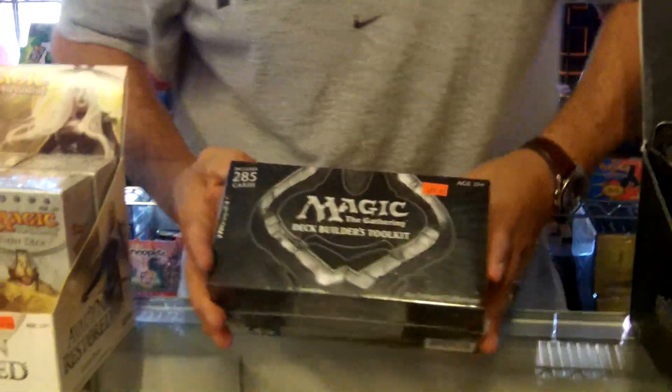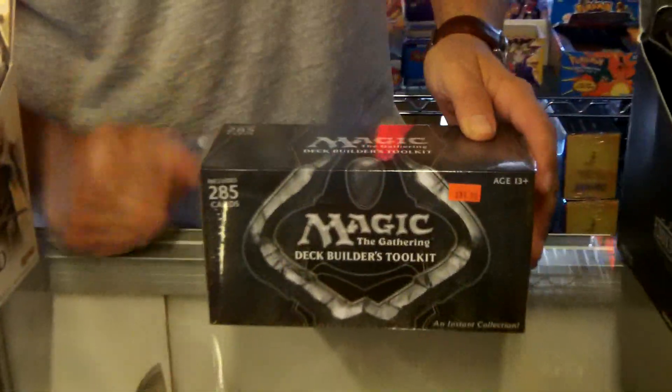I think anybody out there first starting to play Magic or collect Magic should always get one of these. So guys, 2013 Magic Deck Builder's Toolkits are here at pokeorder.com. Place your orders — regular shipping, rush shipping, you name it, mail orders, we got it all. So pokeorder.com is your one-stop shopping place. Have a great day!